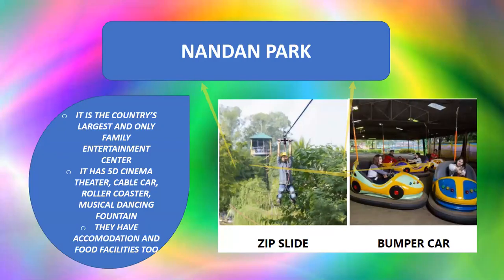The next one is Nandan Park — a very popular park and the country's largest family entertainment center. It has a water park, entertainment center, and theme park. It also features a 5D cinema theater, cable car, roller coaster, musical dancing fountain, and accommodation and food facilities.